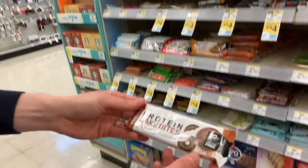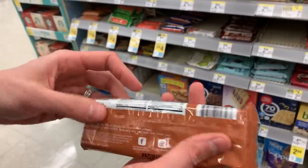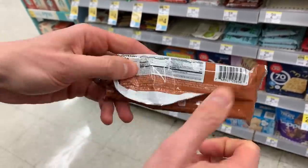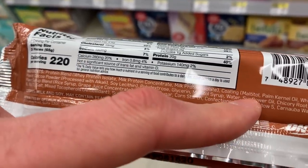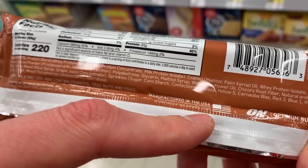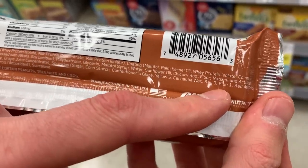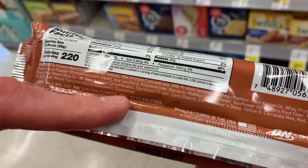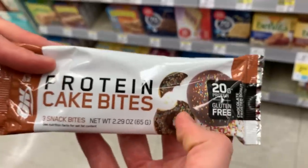They have something called Protein Cake Bites by On Fitness — this is so misleading, this should not be a health item. Look at these ingredients: maltitol, which is a horrible fake sugar that's going to make you poop your pants, palm oil, yellow number five, red number three, blue number one — what is this, the lottery? Tons of filler, and sucralose fake sugar too. This is devastating for your health and your gut. I would not eat that.